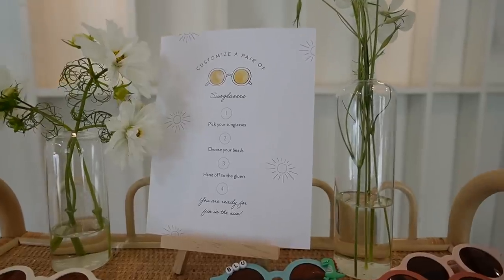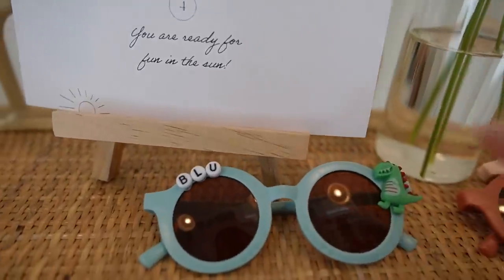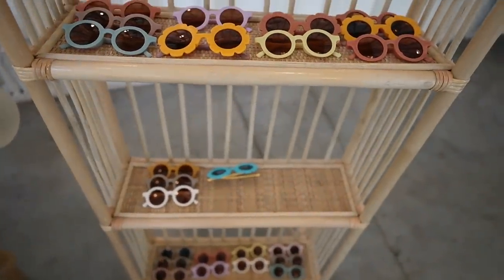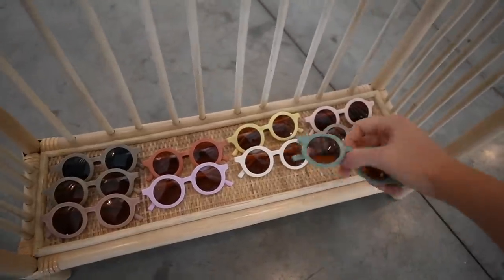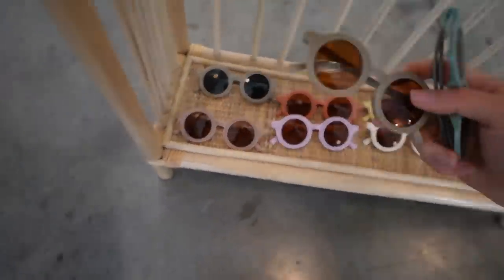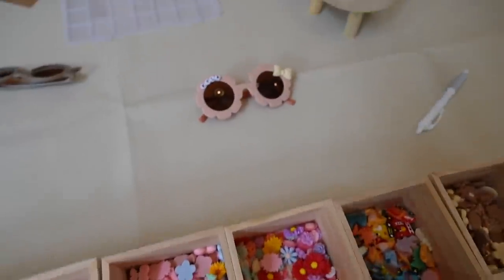Guys, they're customizing sunglasses — it is the cutest thing! You pick your pair and then they put names on it with little charms. I gotta pick a pair for Aria. I'm thinking these for Kai and then these for Kayvon, and then these for Aria. They have a bunch of little charms to pick to decorate.